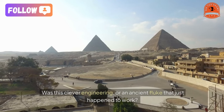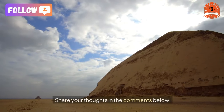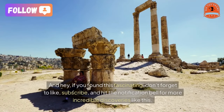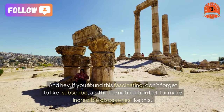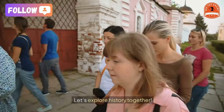Share your thoughts in the comments below. And if you found this fascinating, don't forget to like, subscribe, and hit the notification bell for more incredible discoveries like this. Let's explore history together.